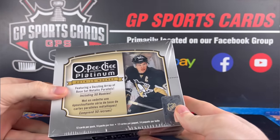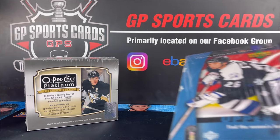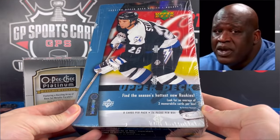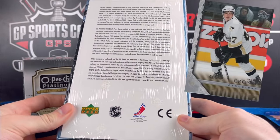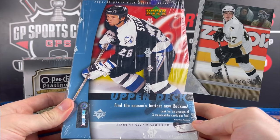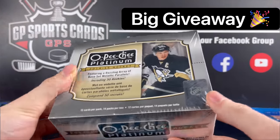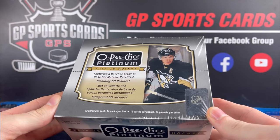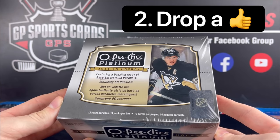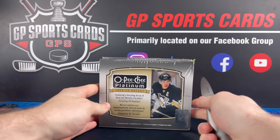I just want to let everybody know about two big announcements on the channel to celebrate the new release of 21-22 Series 1 finally coming out. We're going to be winding the clock back for next week's upload and opening up a box of 2005-2006 Upper Deck Series 1 hobby — maybe the most iconic box in all of hockey — chasing Sid the Kid himself. Like always, we will be doing a giveaway on this video. Drop a subscribe, a like, and a comment to enter, and all the details will be posted in the description.